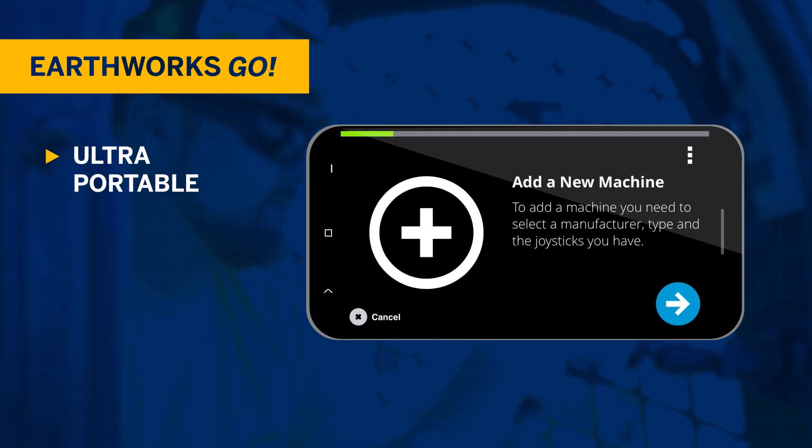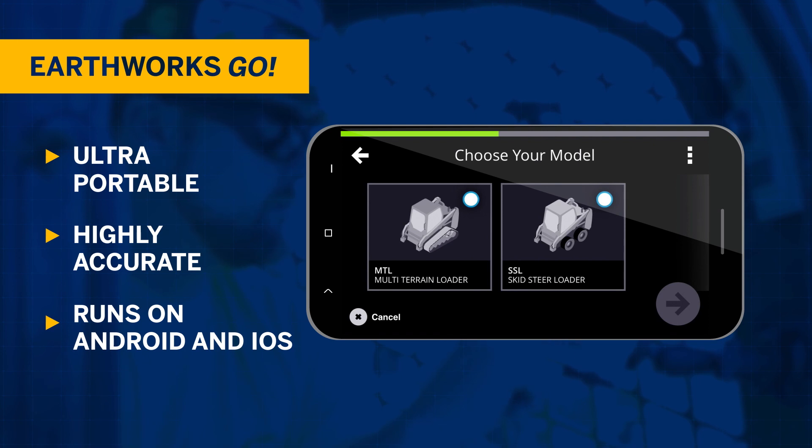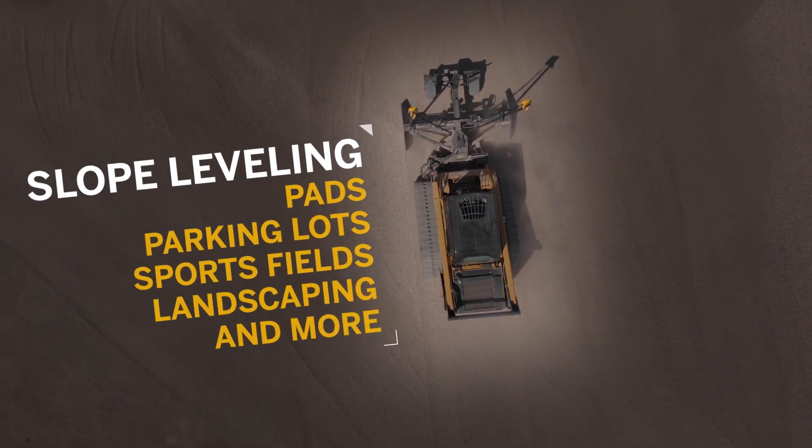Ultra portable and intuitive, Earthworks Go provides high accuracy performance in all common grading applications, such as pads, parking lots, sports fields, landscaping and more.